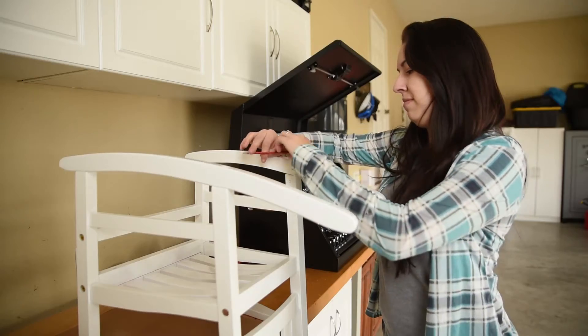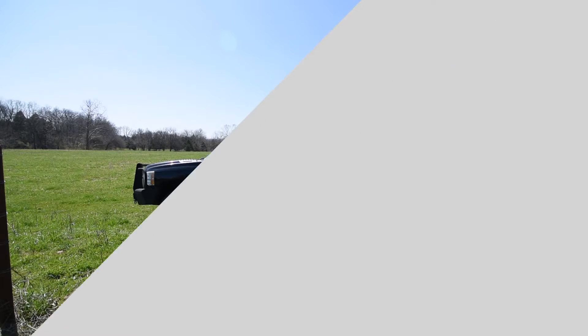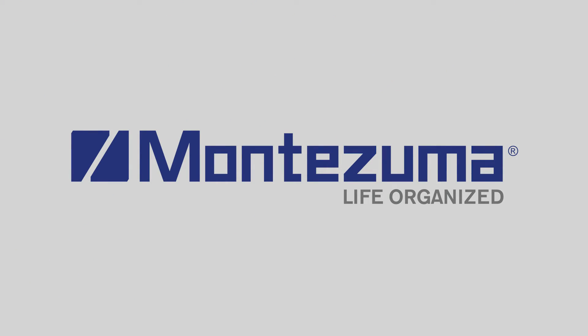Whether you're at work, home, or on the farm, we are here to ensure that your life is organized.